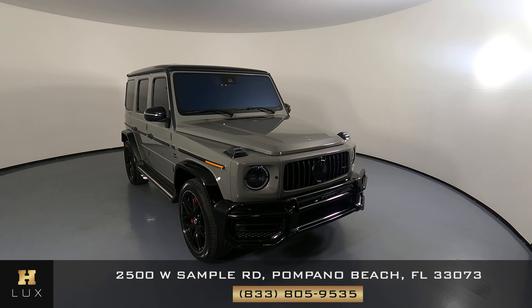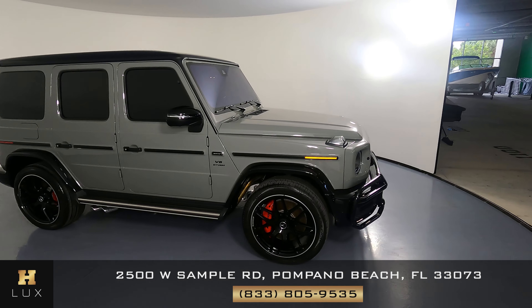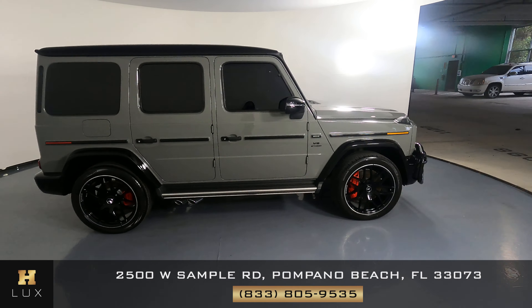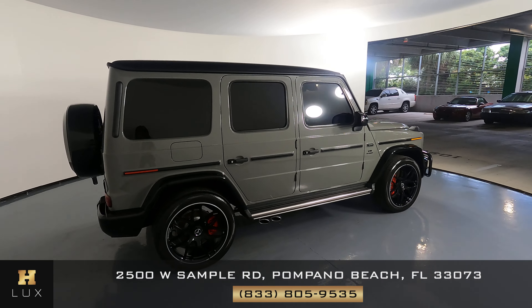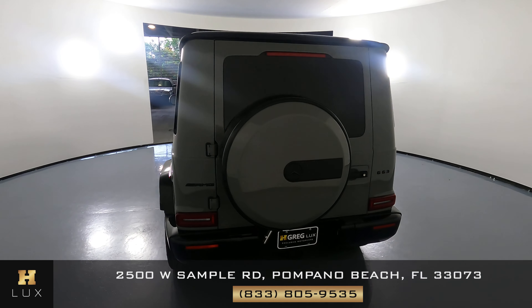Here we have a 2021 Mercedes-Benz G63. This car came with a clean Carfax. In this video, I'll be showing you any dents, scratches, or any wear and tear on the car to the best of our knowledge.